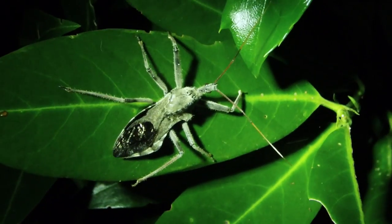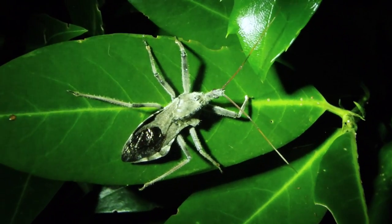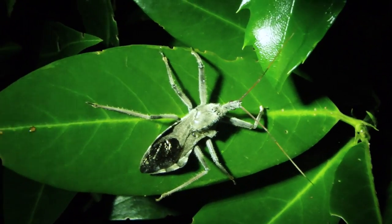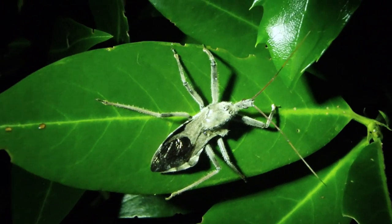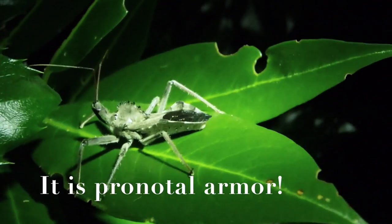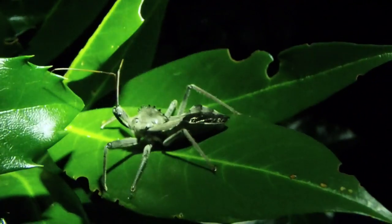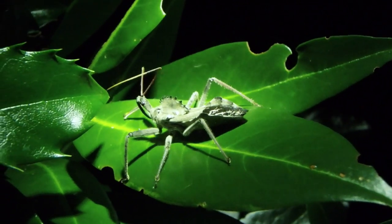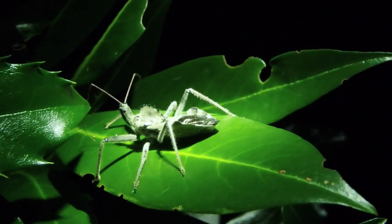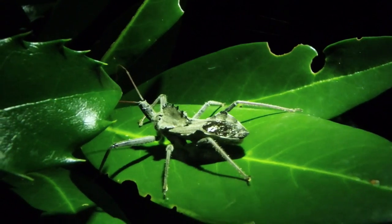Look at that black part towards the back — the abdomen. Assassin bugs can fly, so those are the wings, and you can see those stripes on either side. The wheel coming off the thorax area is how it gets its name, but they don't know what the wheel is for. I suspect it's simply there to make it difficult for birds to hold on to it and fly away with it, but maybe it serves another purpose too.